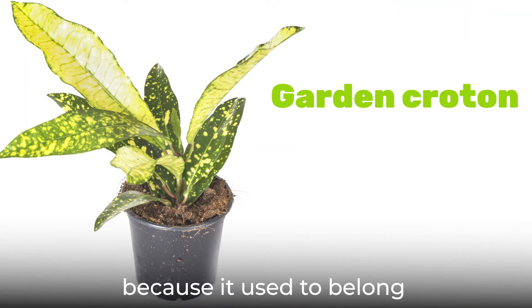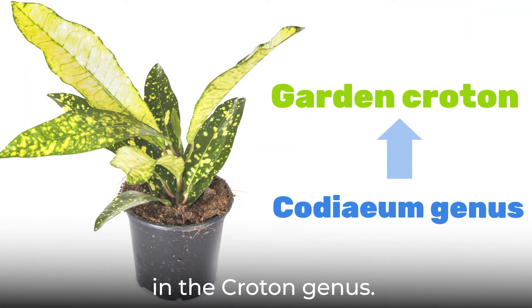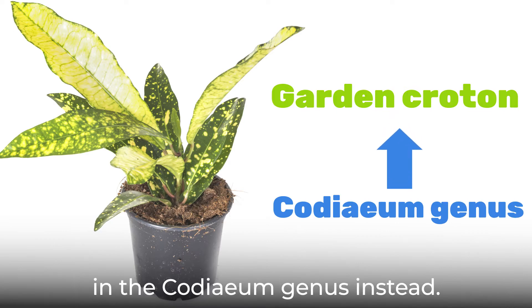Garden croton gets its name because it used to belong in the croton genus. Now it is classified in the codium genus instead.